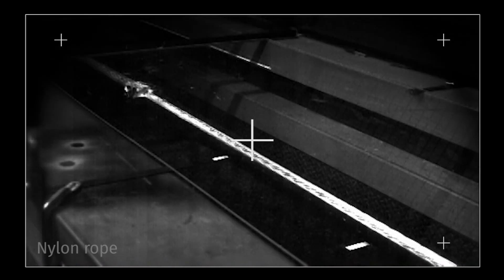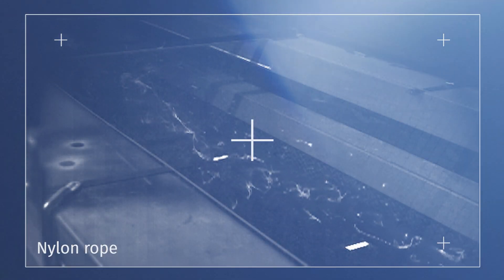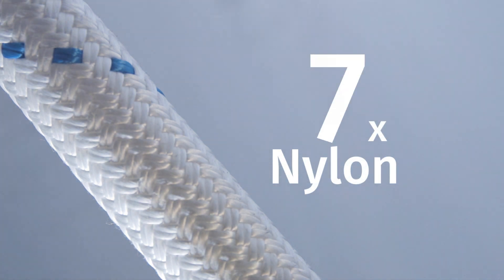Polyester or nylon breakages can pose a serious risk due to the high energy stored in the rope. The energy released at breaking point in a polyester rope is 3 times as high as in a rope made with Dyneema, while for nylon this energy is as much as 10 times higher.